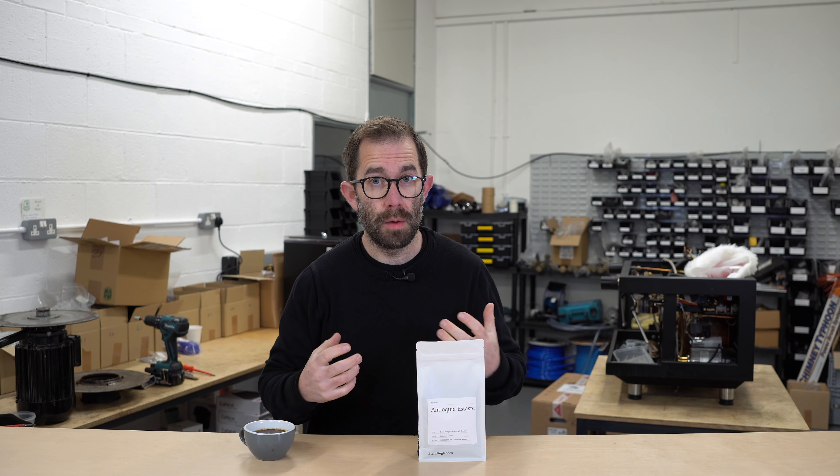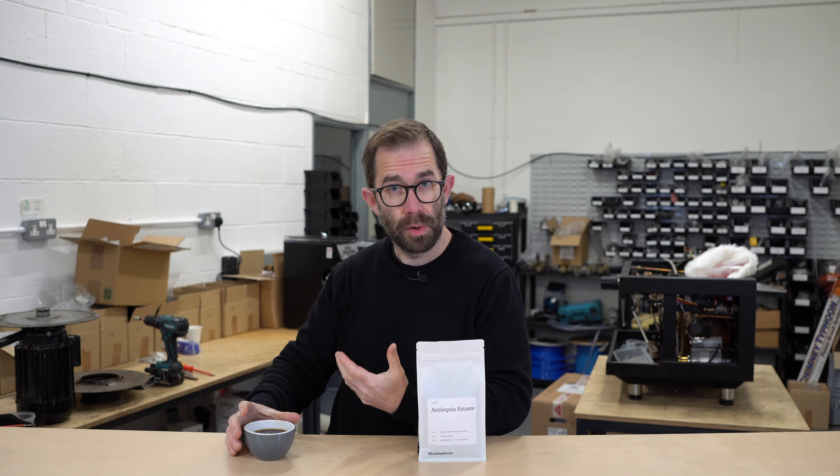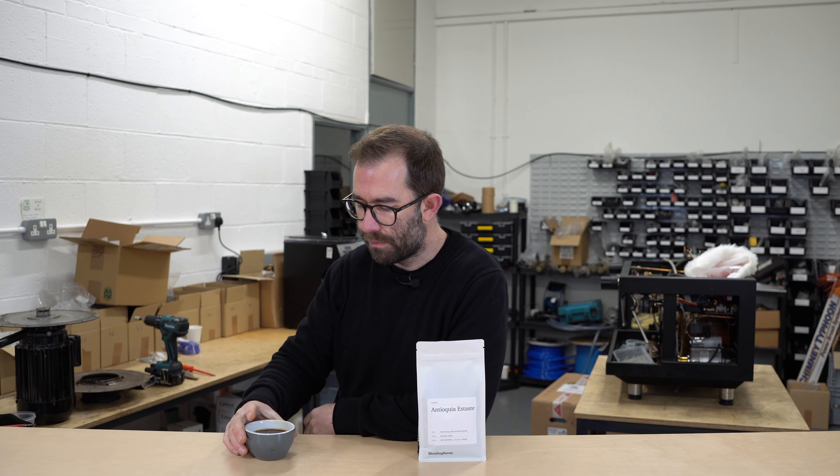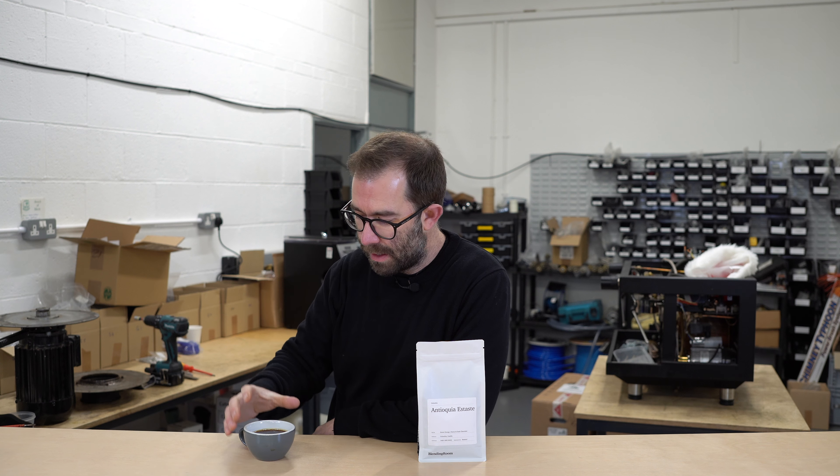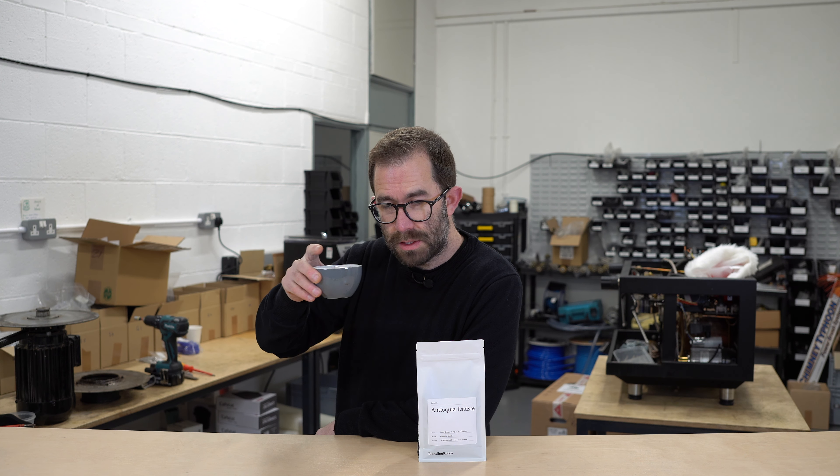I've used our Mocker Master Bolt Brewer for this. I always make a litre of coffee for myself in the morning — I don't necessarily drink it all, but I do make a litre. So let's have a quick taste.